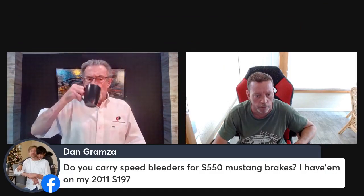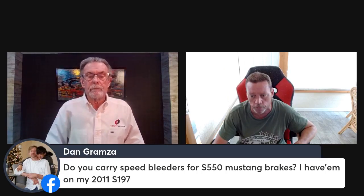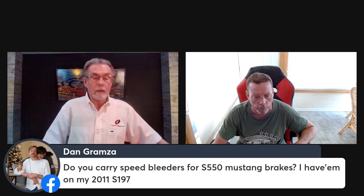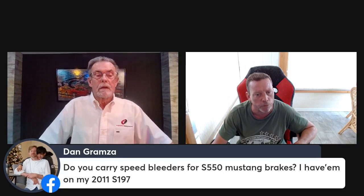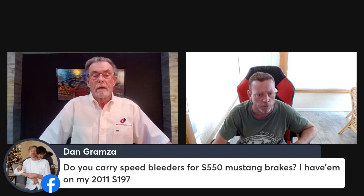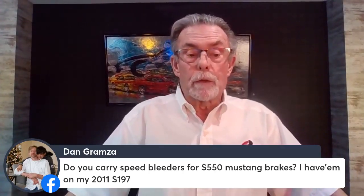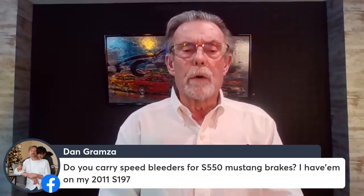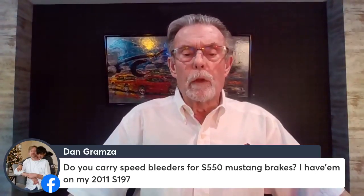Dan Granza asks: do you carry speed bleeders for the S550 Mustang brakes? He has them on his S197. Speed bleeders are made by Russell — I think they're owned by Holley, who is a vendor of ours. We don't carry them right now, but send a note to rich@kennybrown.com and we'll look that up for you.